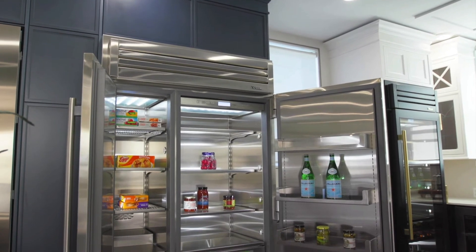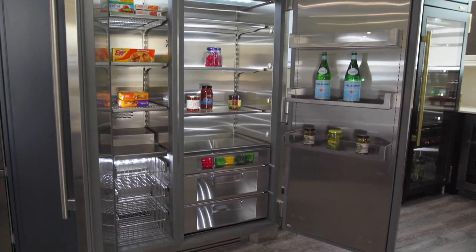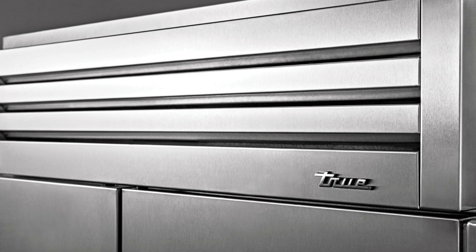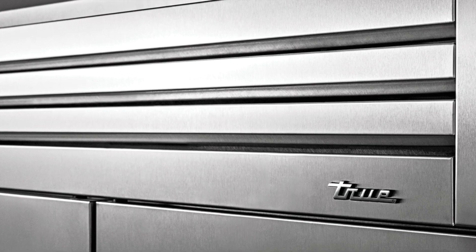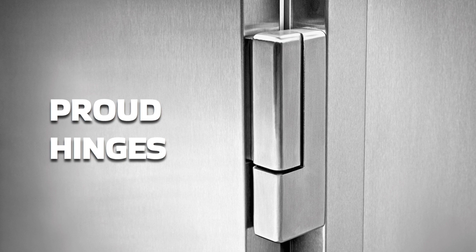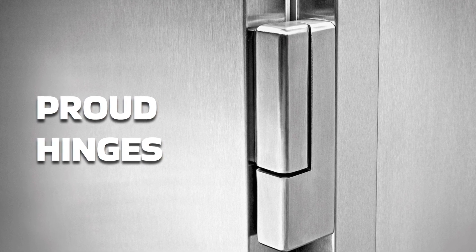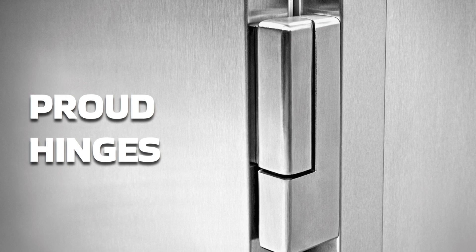Now let us take a look inside of their built-in refrigeration units to see the quality of what truly makes them unique. At the top, we have the lift-up grill. The stainless grill boasts the precise clean lines of True refrigerators and it lifts cleanly for easy top-of-unit access. We also have the proud hinges, which you'll notice are abundant everywhere on the True refrigeration lines. This is crafted from solid stainless steel and designed to stay open at 120 degrees. Each high-grade hinge passes rigorous testing and boasts a silent yet soft close.